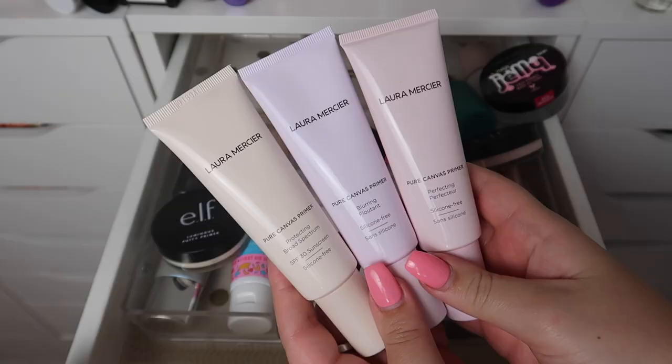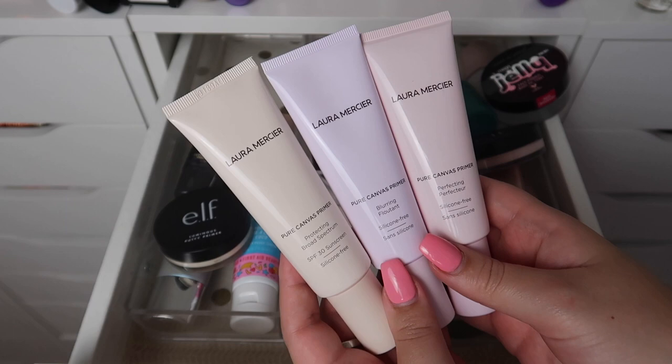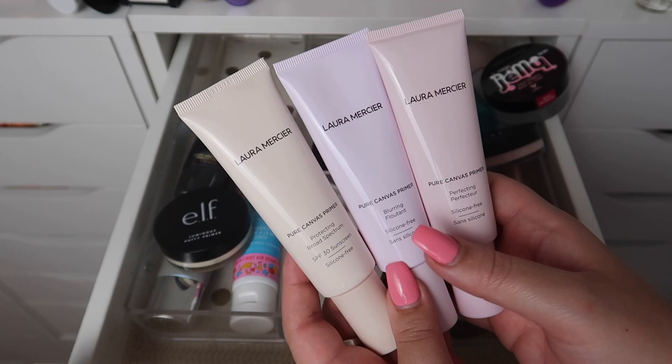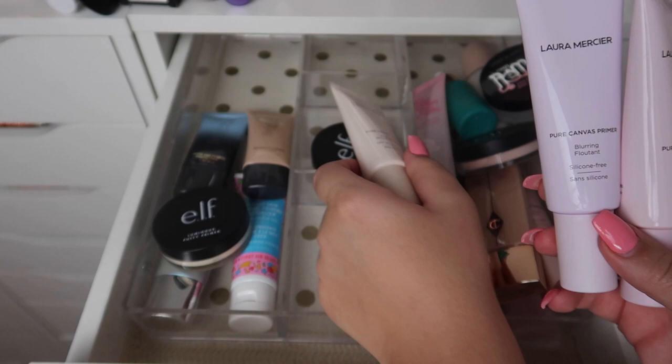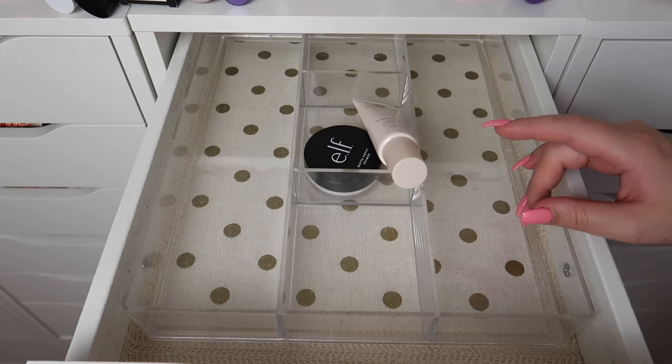This is the Mega Jelly Primer from Wet and Wild — I love this primer, it is so good, so I'm for sure going to keep it. I have three from Laura Mercier and I really want to keep all of them, but I'll keep the Blurring and the Perfecting ones, and declutter the Broad Spectrum one since I'll use a separate SPF. I'll put it in the maybe pile for now and keep the other two.